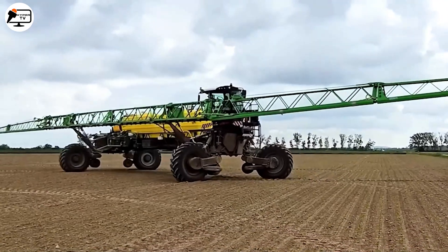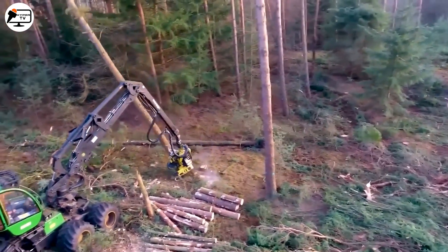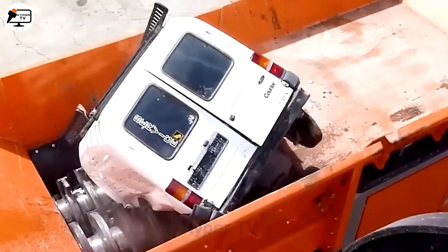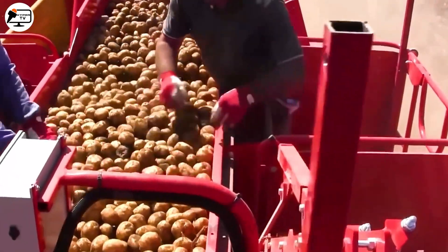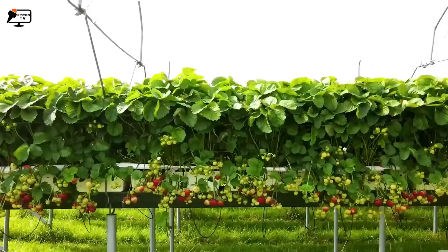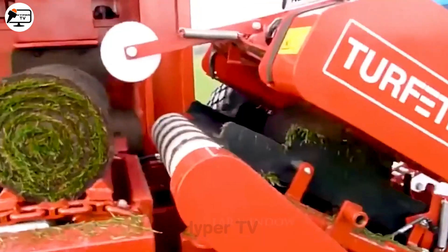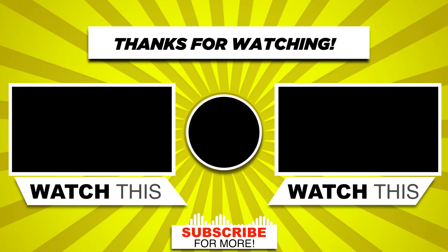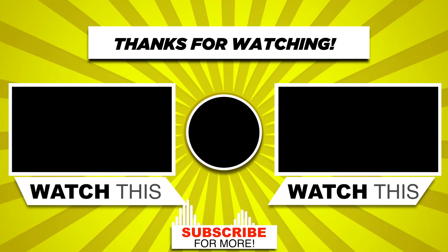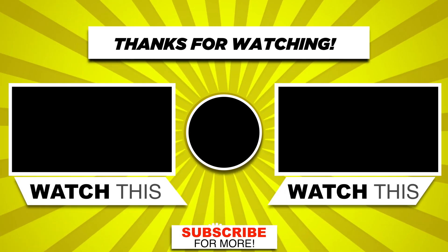Thanks for joining us on this tour of amazing farming tech. Your support means the world to us. If you enjoyed this ride, give us a like and don't forget to subscribe for more thrilling tech explorations. Stay tuned and stay amazed! We'll see you next time!